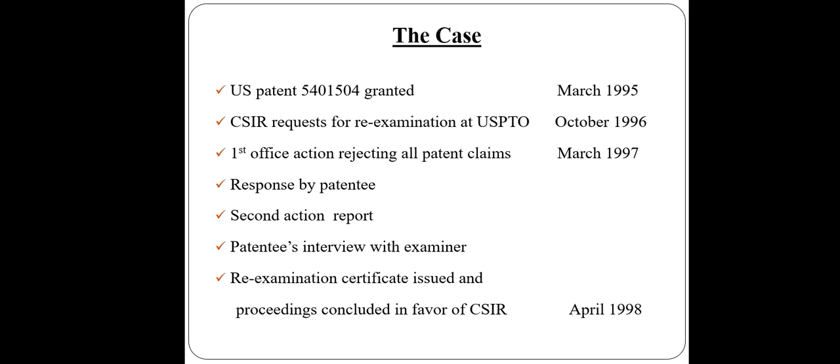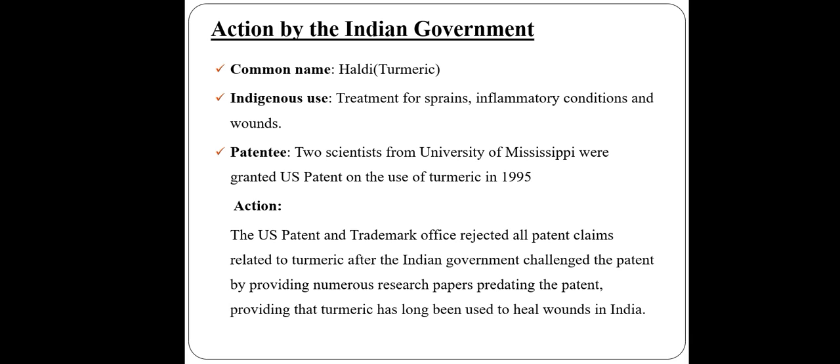What are the cases? US Patent 5401540 was granted in March 1995. CSIR requested re-examination at the US USPTO in October 1996. The 1st office action rejected all patent claims in March 1997. A 2nd action report followed with a patent interview with the examiner. The re-examination certificate was issued and the proceeding concluded in favor of CSIR in April 1998. The 2nd action taken by the Indian government concerned the common name Haldi — turmeric — and its use in treatment of sprains, inflammatory conditions, and wounds. Two scientists from the University of Mississippi were granted a US patent on the use of turmeric in 1995.